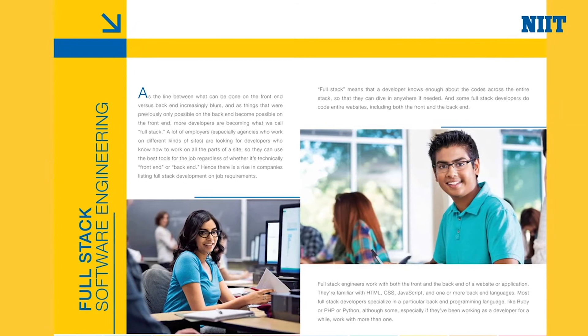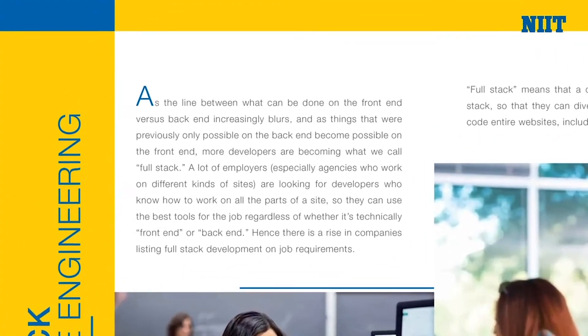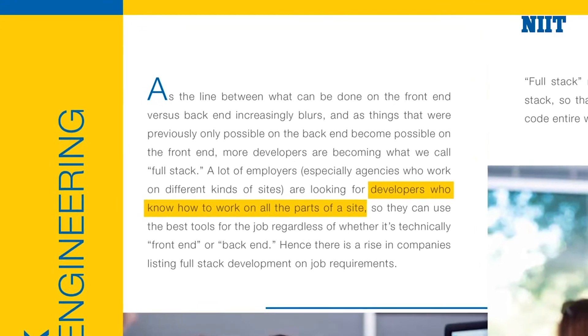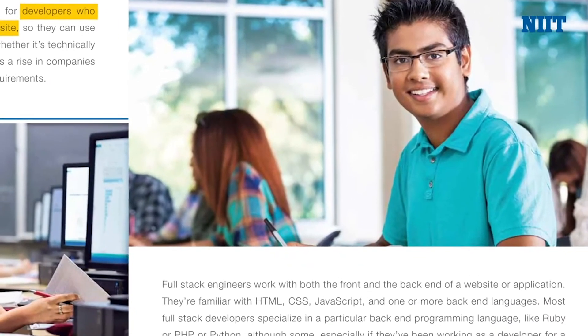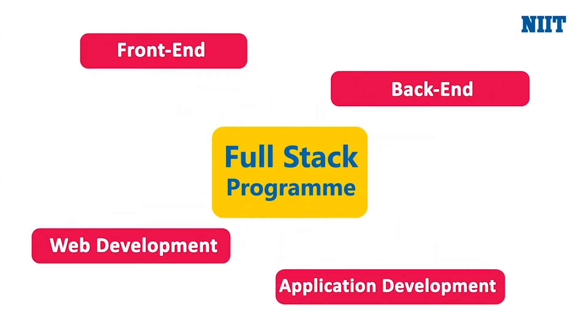Given the industry requirements of today, our full-stack program grants you the skill set to make you an expert in end-to-end application development, helping you become an all-round software engineering professional by granting you expertise in front-end, back-end, web development, and application development, and more.